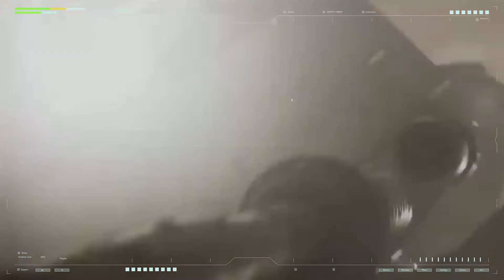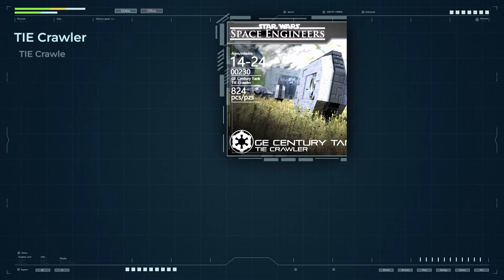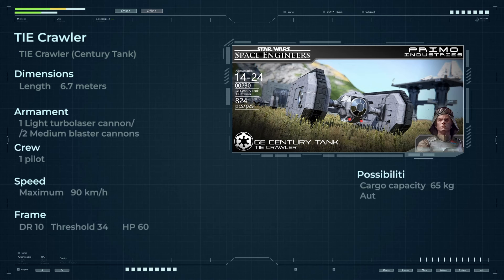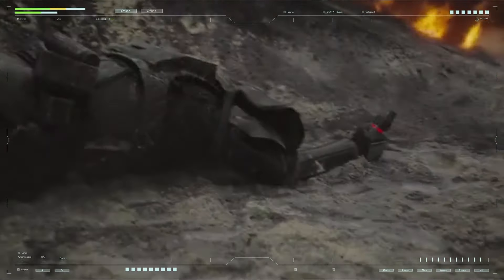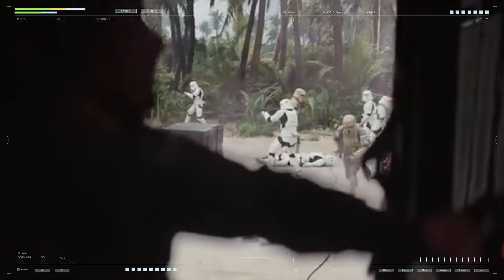More than 10 years after production ended, the Mauler project was reborn as a light tank called the TIE Crawler. These tanks were built and used during the reign of the reborn Emperor as military conflicts continued throughout the galaxy. The TIE Crawler, having inherited many features of its predecessor, became an important element of new military campaigns, fitting perfectly into Imperial Army tactics and proving its effectiveness on the battlefield.